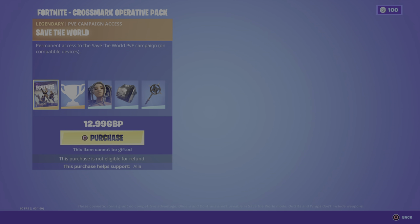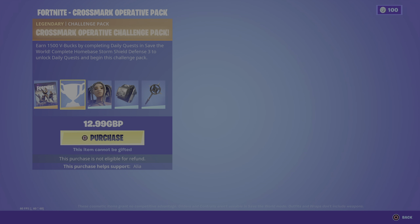Starting us off, we have a Save the World access, which gives you permanent access to Save the World — because if you guys remember back in the day you had to pay for it. Moving on, we have the Cross Mark Operative challenge pack, where you can earn up to 1,500 V-bucks by completing daily quests in Save the World, so you can kind of earn your money back.